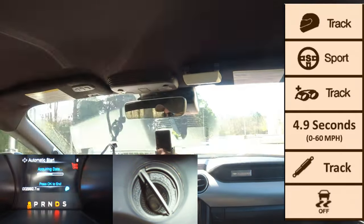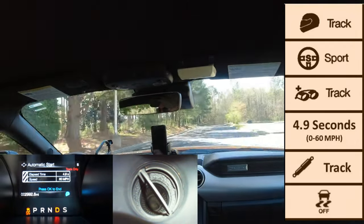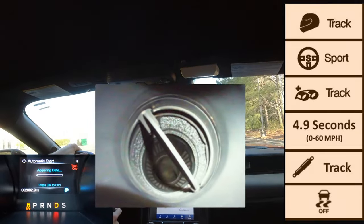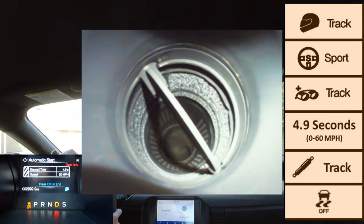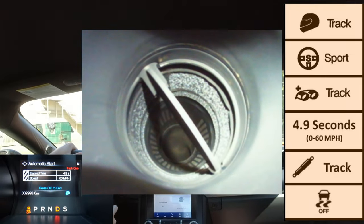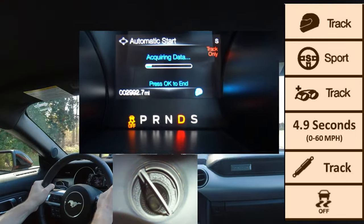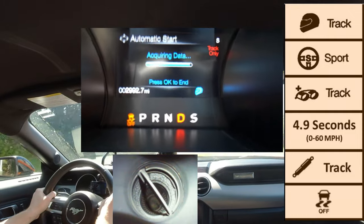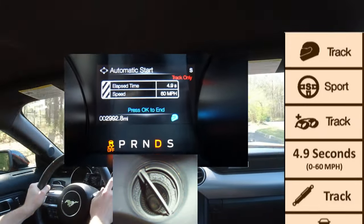Toggling to track mode: steering remains in sport mode for precise steering; adaptive dampeners are in track mode; and traction control is turned off. The active valve exhaust butterfly valve is wide open, giving a much more aggressive and sportier tone for the track. The powertrain response 0-to-60 was approximately 4.9 seconds — a very aggressive ride with very hard shifting.